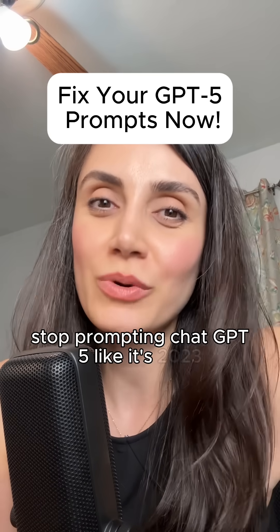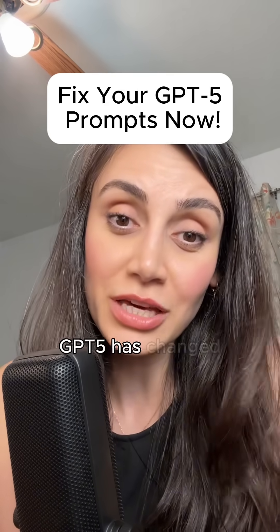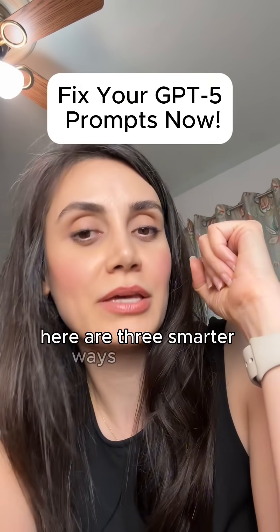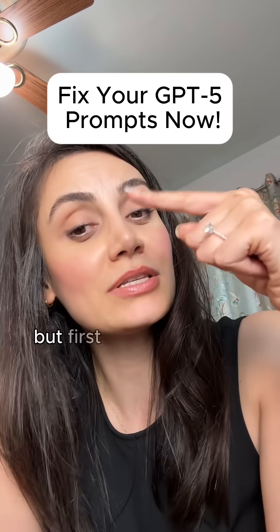Stop prompting ChatGPT-5 like it's 2023. GPT-5 has changed and your old prompting strategies don't work. Here are three smarter ways to prompt to get what you want. But first, save and follow.